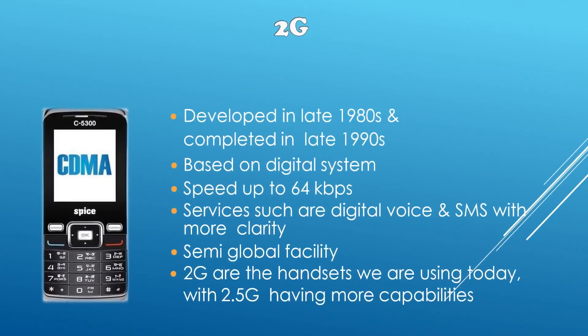Then we had 2G. It was developed in the late 1980s and completed by the late 1990s. This was the first generation developed on a digital system — 1G was on analog, but from 2G we came to the digital system. The speed was increased by multiple folds, giving a speed of up to 64 kbps. There were new services such as digital voice and SMS with more clarity. It had semi-global facility, and the handsets which we used — those were 2.5G — which came afterwards with a few more capabilities.